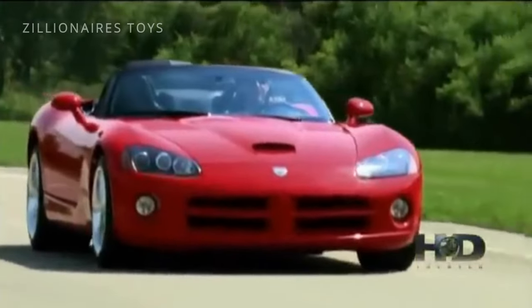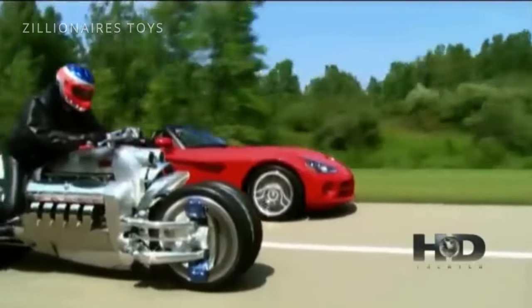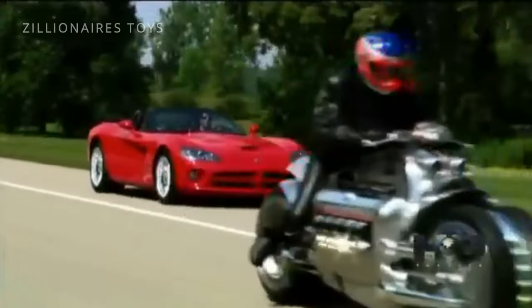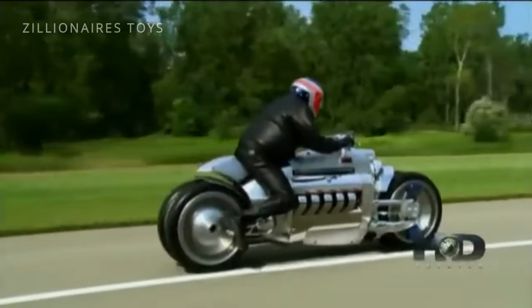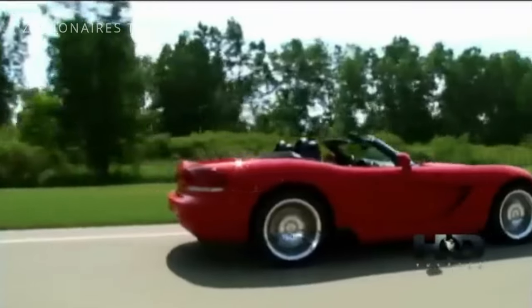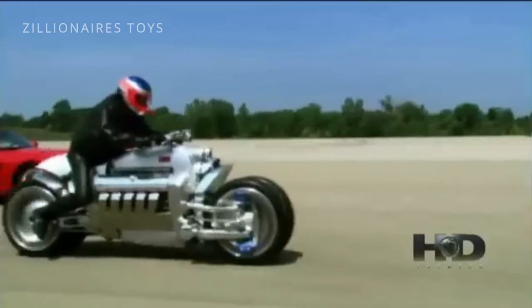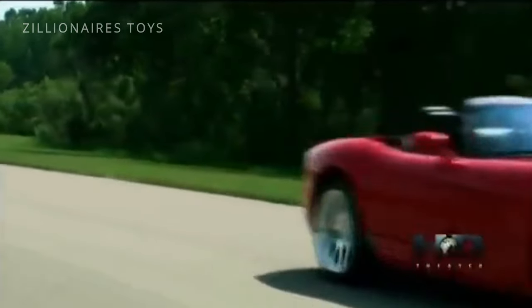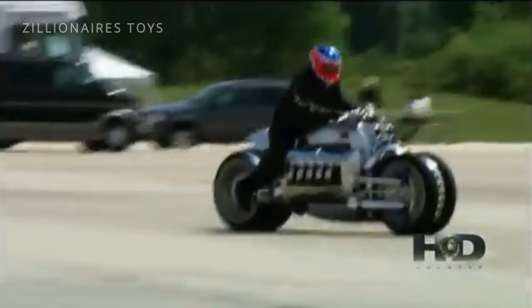We have yet to stage a drag race between the Tomahawk and the Viper. The Tomahawk weighs much, much less, and the Viper has a better contact patch, so it would be very interesting. I think the Tomahawk would come out on top in acceleration — in fact, I'm pretty sure it would.